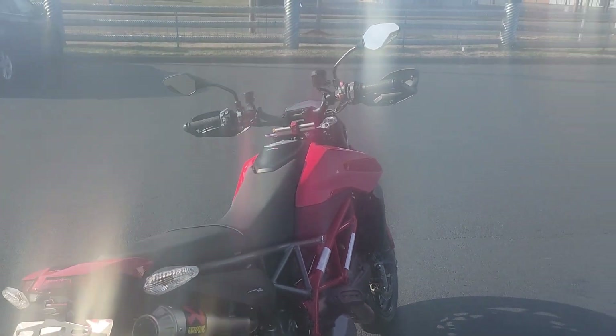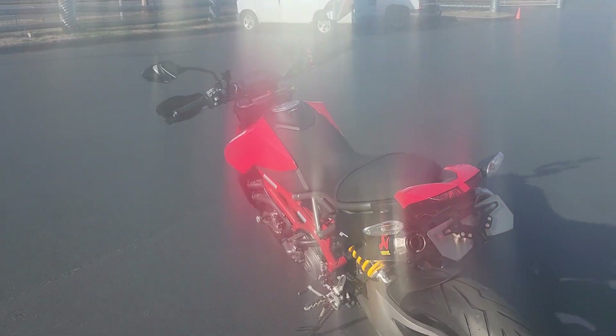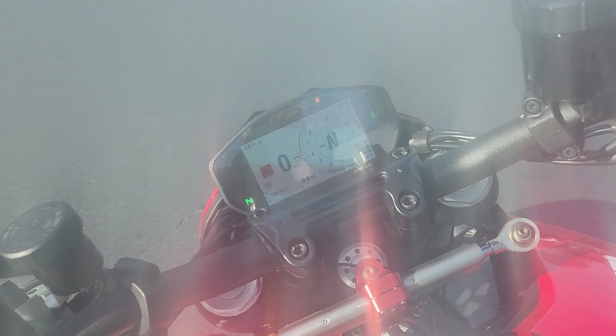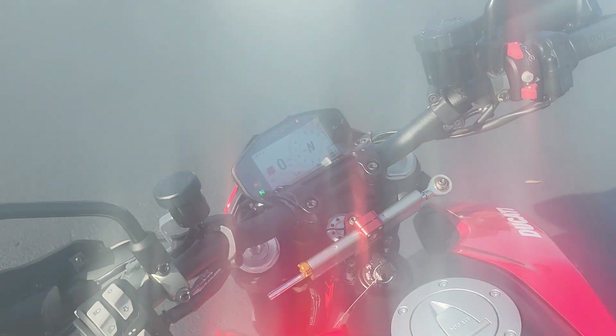We're going to try them out in a second. One of the competitors in this category is our own Aprilia Dorsoduro 900. Let's crank it up. Told you those pipes sound great.